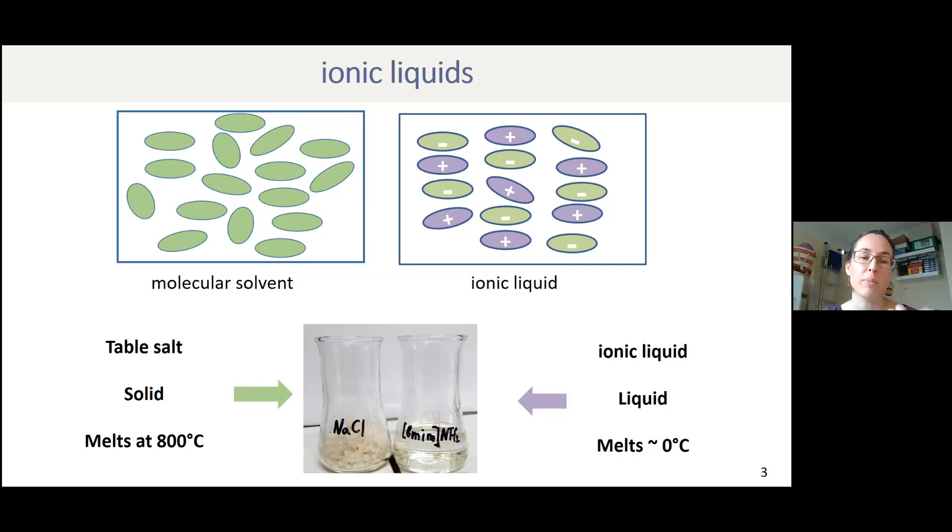Table salt melts at 800 degrees Celsius, so you won't see a liquid in your kitchen even if you try to heat it up quite hot. But if you pick the cations and anions in a certain way, using a certain toolkit, you get salts with a low melting point — they become liquids, and you can do chemistry and extractions in them.